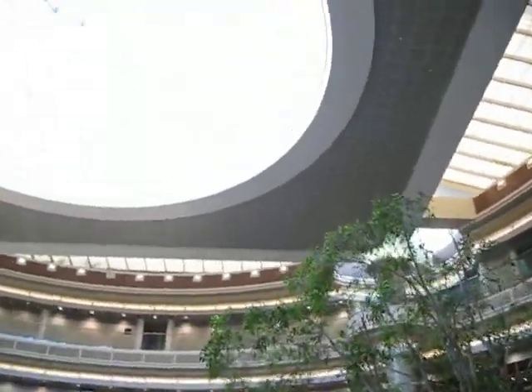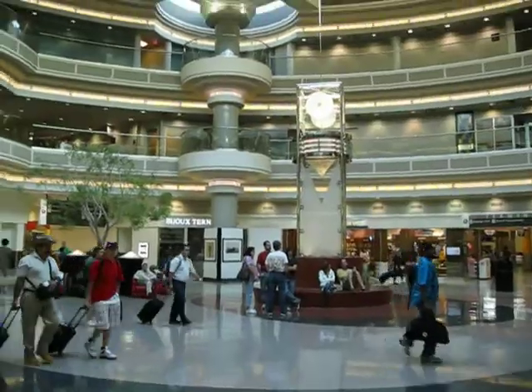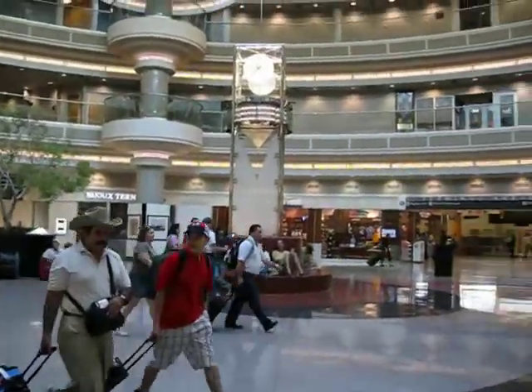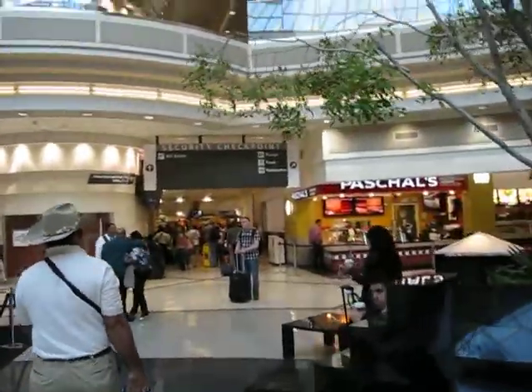This is beautiful. This is a gorgeous atrium. We have a lot of restaurants here — Atlanta Bread Company, Houlihan's, local favorite Pascals, which has been around for a long time.